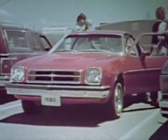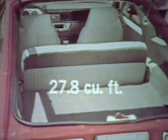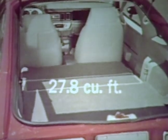Monza carries four adults comfortably. The Monza 2 Plus 2 Hatchback Coupe features over 10 cubic feet of luggage space with the rear seat up, and over 27 cubic feet of cargo space with the standard folding rear seat down.